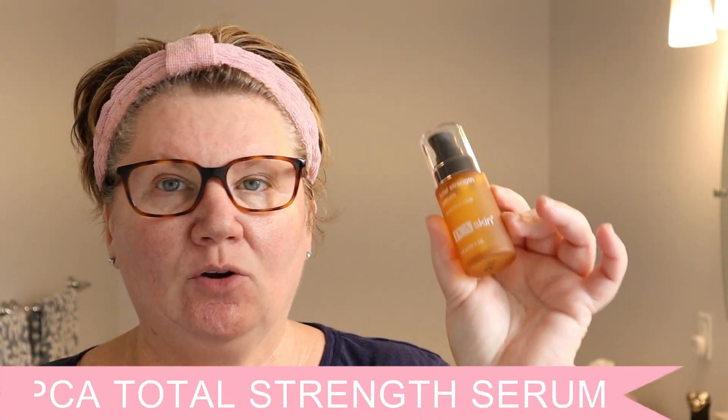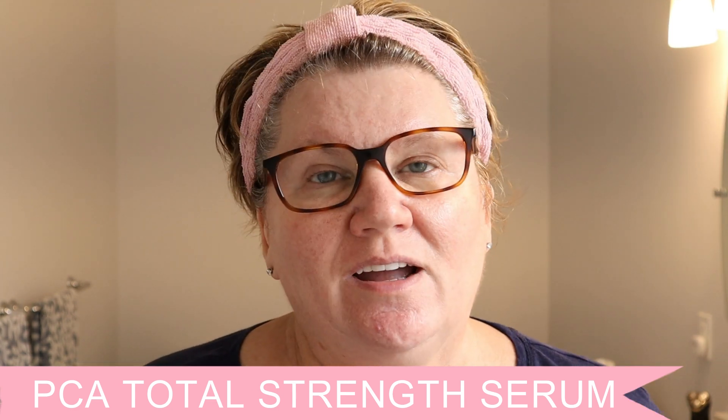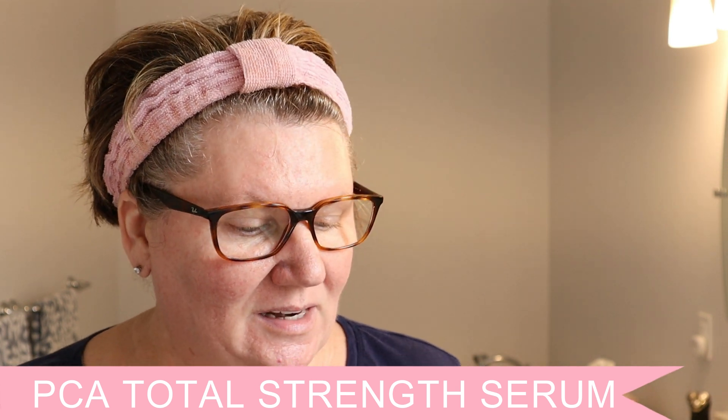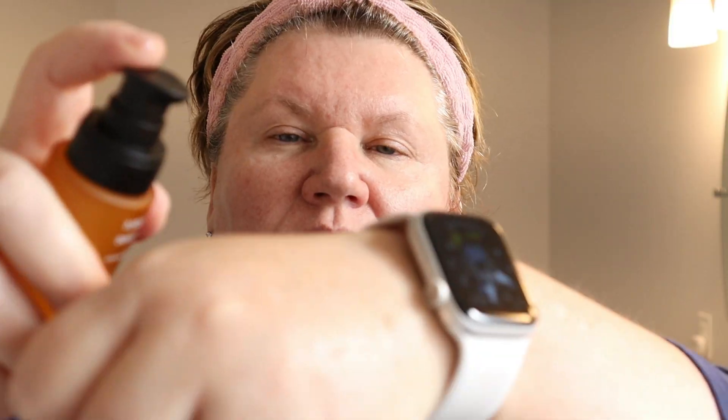The next thing that I use is the PCA Total Strength Serum — I go through about three bottles of this a year and I love this stuff. The total strength serum is a peptide and epidermal growth factor formulation which minimizes the appearance of fine lines, wrinkles, and pores. It firms, tightens, and strengthens aging skin. I put about a pump and a half on the back of my hand, dab it all over, and then work it in. I really love this total strength serum — it is wonderful.